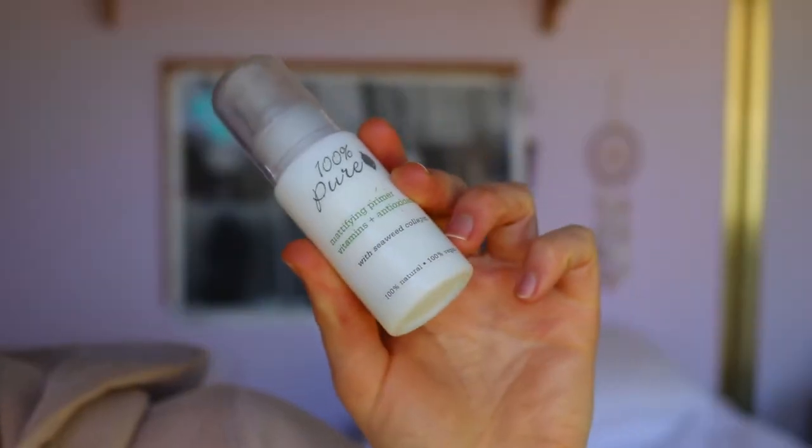So let's get straight into it! To begin, I'm going in with a mattifying primer — this is the 100% Pure mattifying primer with seaweed collagen. I like this because it is 100% natural so it's great for the skin, and it's mattifying so it suits this routine. I start from the center of my face and work towards the outer edges. It feels really nice and does create a matte layer over the skin so you don't have shine.